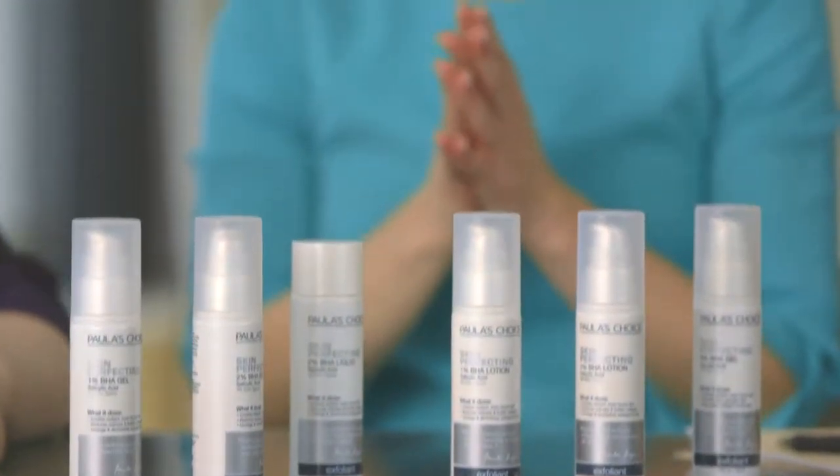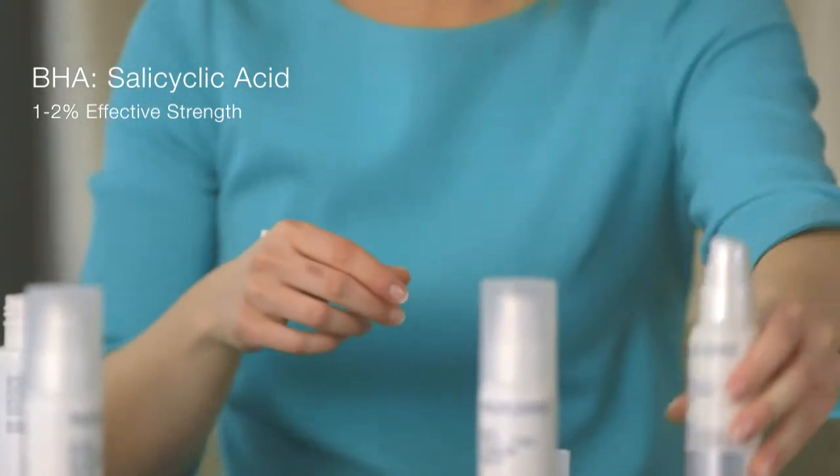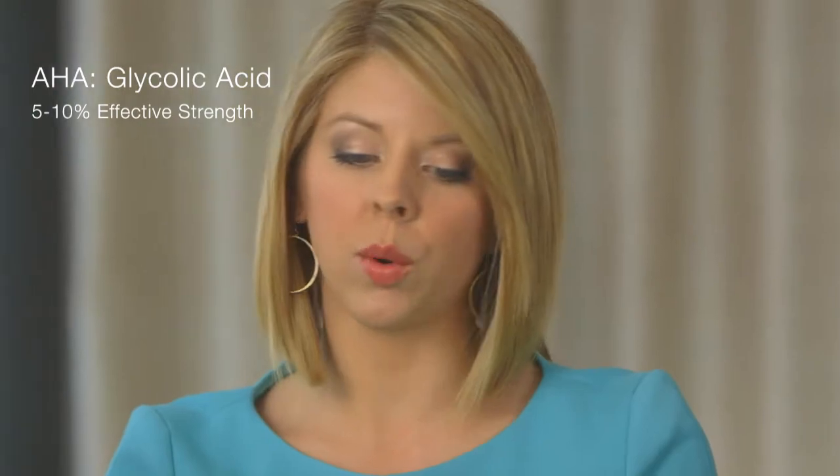Something that some customers might get confused about is why you have an 8% AHA gel and then only a 2% BHA. AHA and BHA are different in the concentrations needed to be effective. So 2% is quite effective for salicylic acid, and for AHAs, 8% is a really good percentage to go with. I think these exfoliants are actually the most dramatic way you can change your skin overnight.